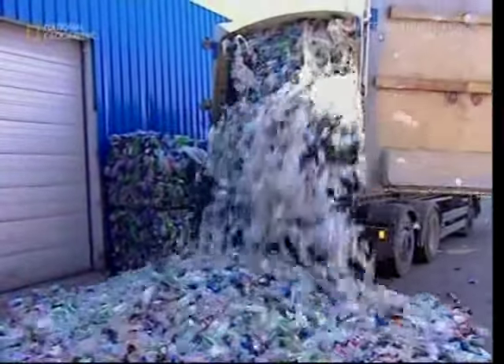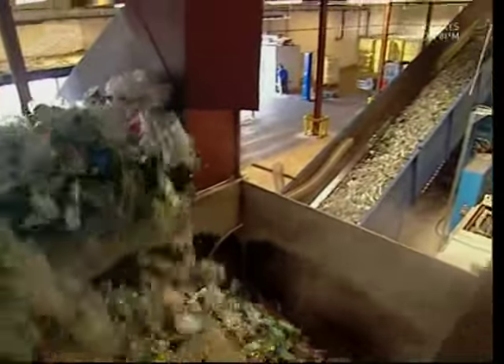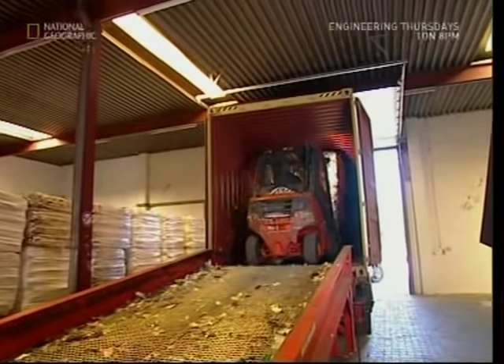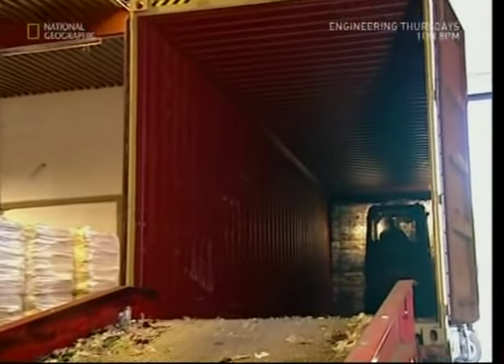This amazing process starts here at the Bottle Recycling Centre. The first stage is shredding. When you throw away your bottle, you often leave a small amount of drink inside. Shredding all the bottles releases the unwanted liquid so it doesn't affect the quality of the plastic. The shredded bottles are then wrapped in cellophane and boxed up ready to be shipped around the world.